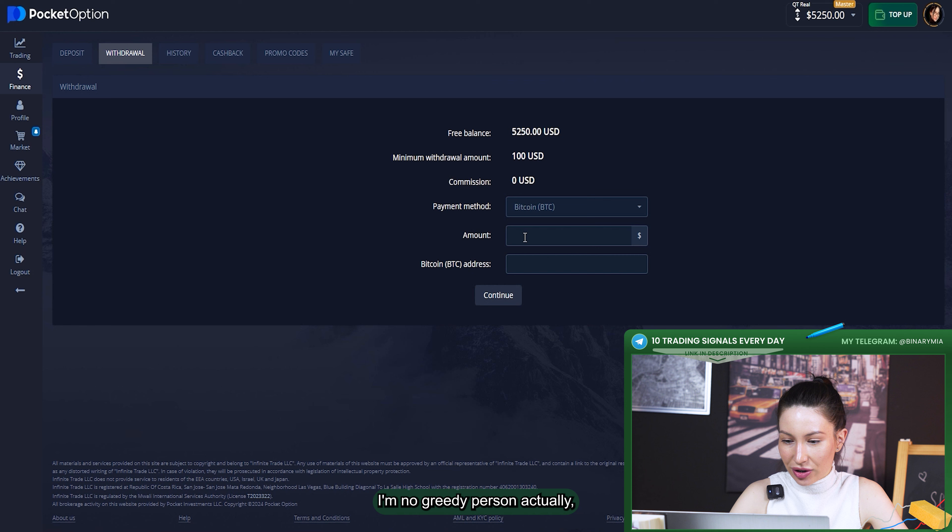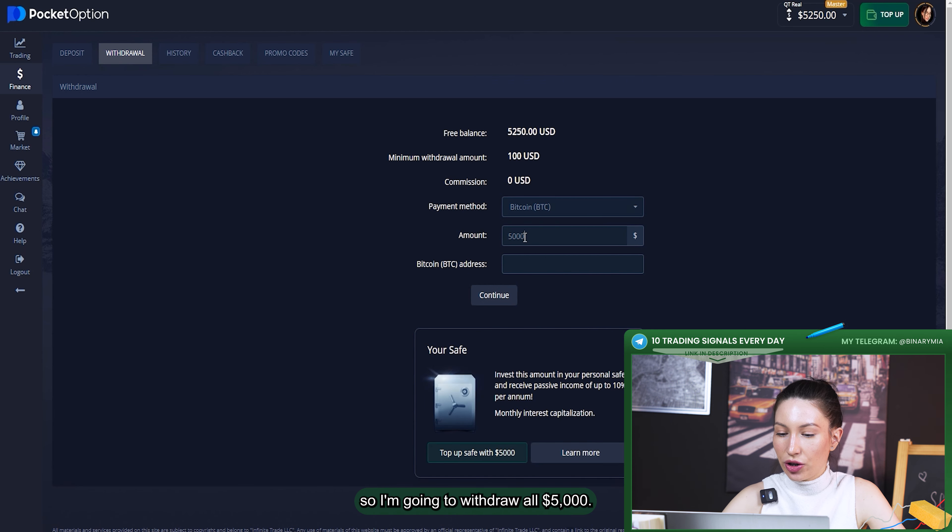I'm not a greedy person, so I'm going to withdraw $5,000. I click on continue immediately. Withdrawal request has been sent to my email. When I finish this video I'll show you proof that all the money is already on my balance.